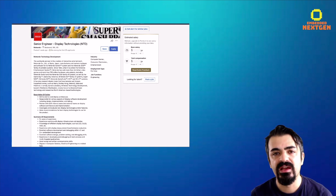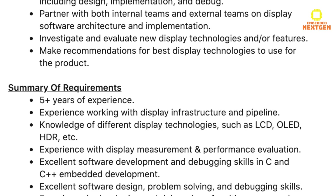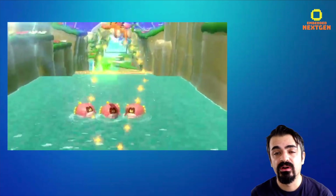What is most interesting here is this section — it is asking for knowledge of different display technologies such as LCD, OLED, HDR, etc. So they are asking for someone who has experience with HDR.